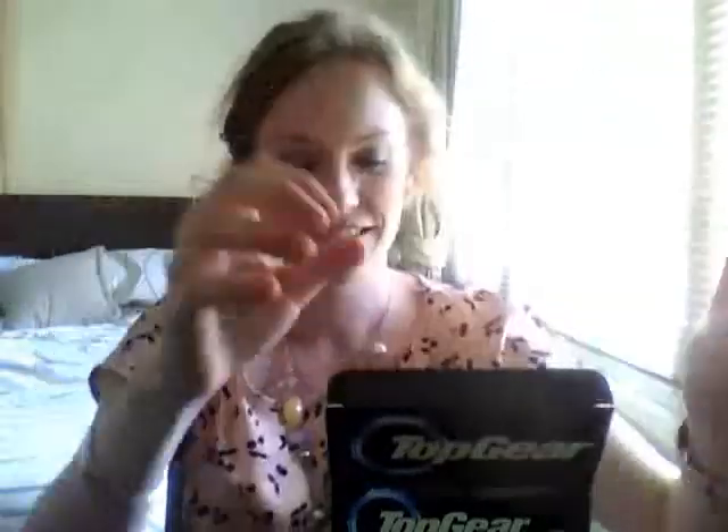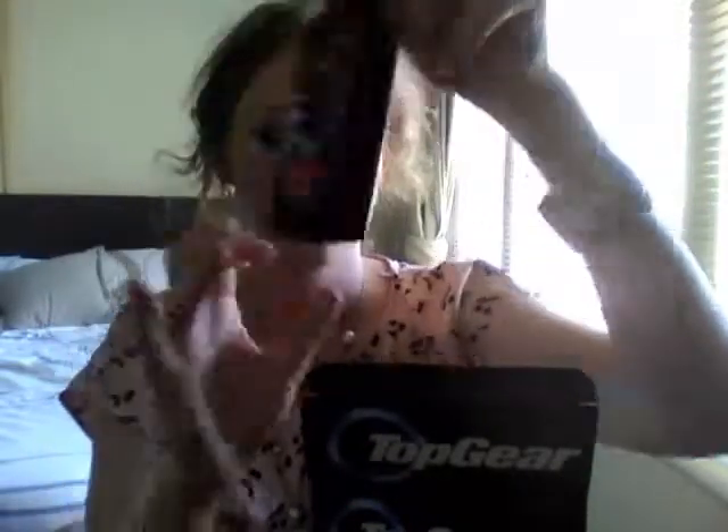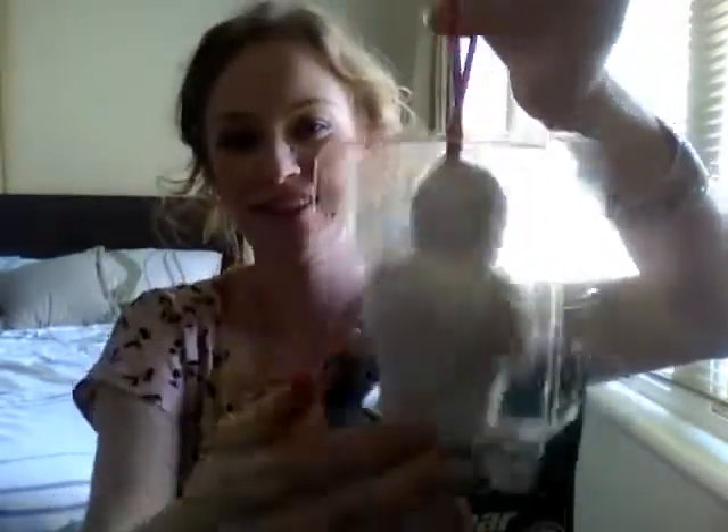So this is a Top Gear one and this is cool — it's got a little sponge in it. This is the Stig. A Stig body wash. This is cool. Stig soap on a rope — now that is cool! $1.50. You can make a good gift for $1.50.